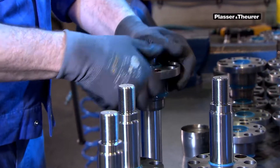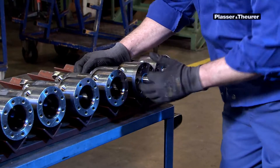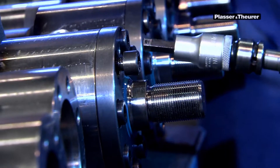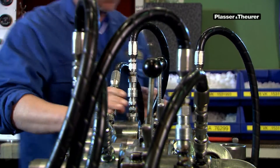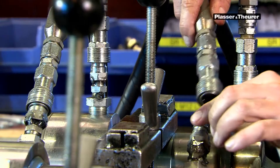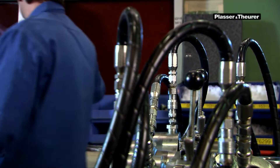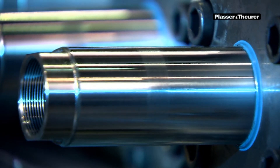There are about 40 basic types of hydraulic cylinders that form the basis for countless variations in length and diameter. Before delivery, every cylinder is placed on the test rig. Only the cylinders tested successfully for seal tightness and play are sent to the final assembly plant.